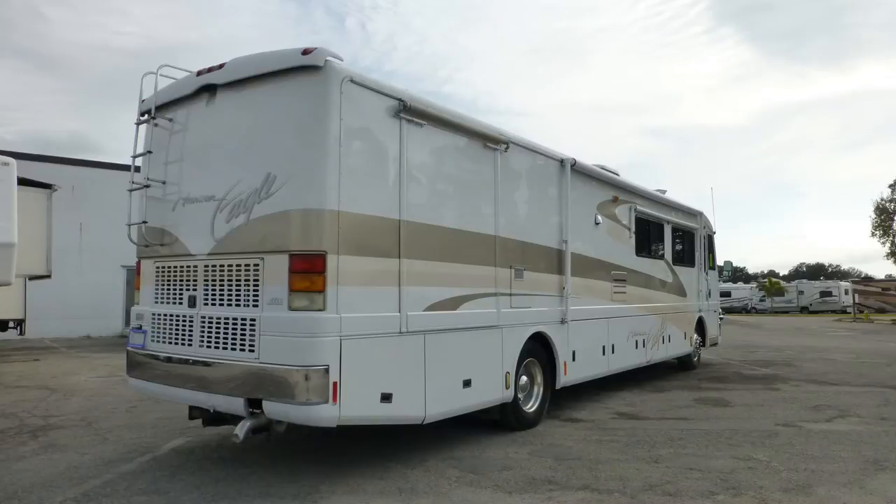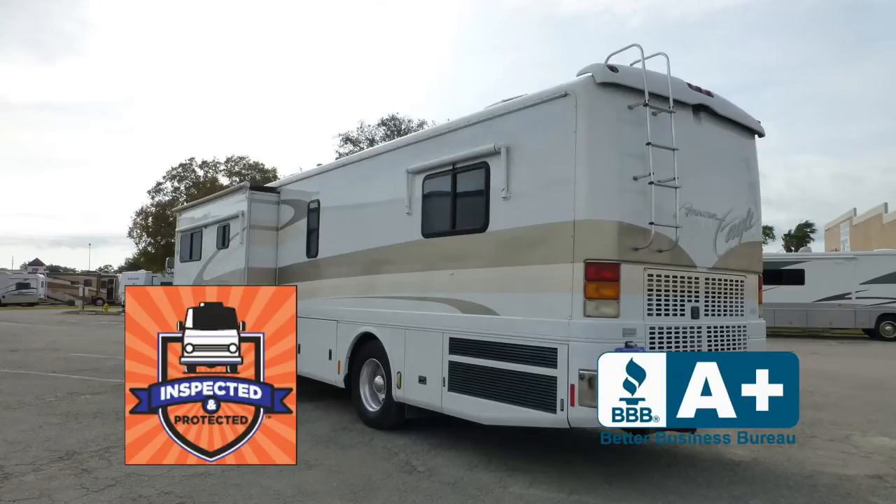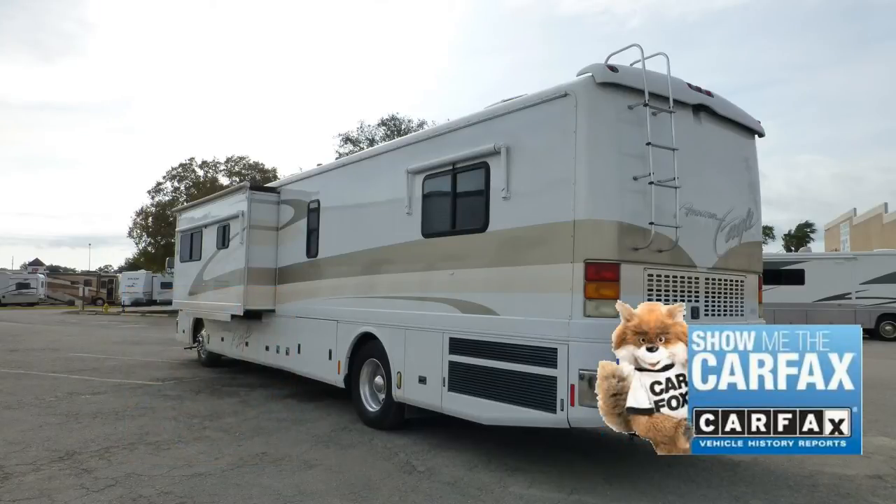The exterior is in very good condition, has an outstanding shiny appearance, and shows very few signs of wear and tear. However, there are some areas that show some delamination. This nice coach has passed our thorough inspection process and earned the inspected and protected seal of approval. It also includes a free Carfax report.